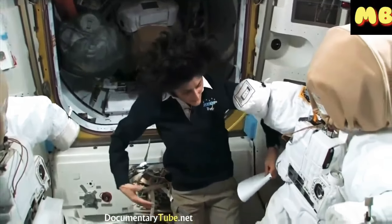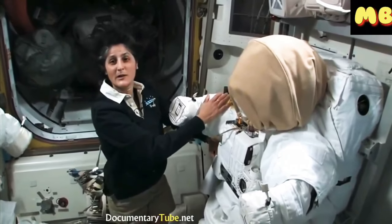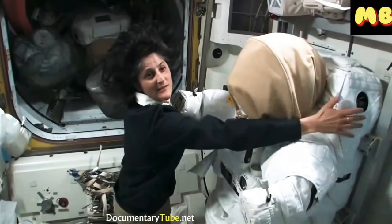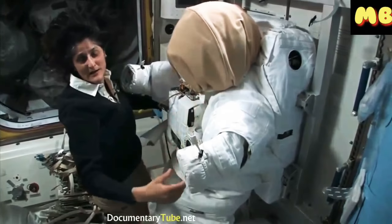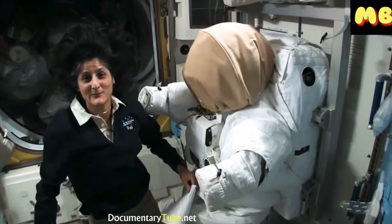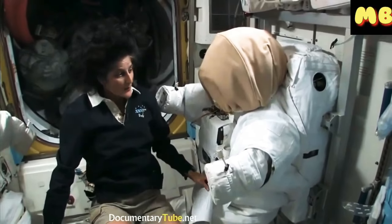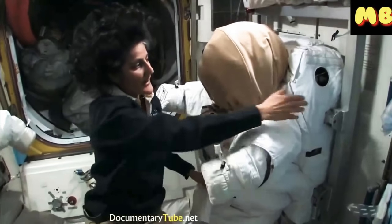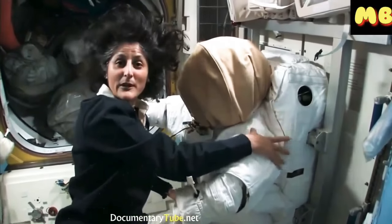The spacesuit is pretty big — it's like being a football player. Part of the reason it's so big and bulky is this backpack. It's like going on a hike with a backpack, but the backpack and suit weigh about 300 pounds. Luckily in space nothing really weighs anything, so you don't feel how heavy it is.